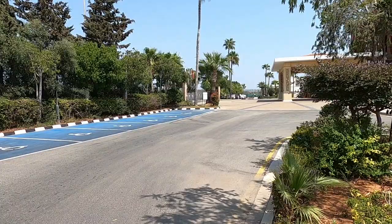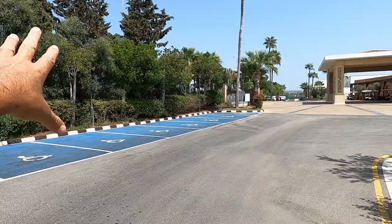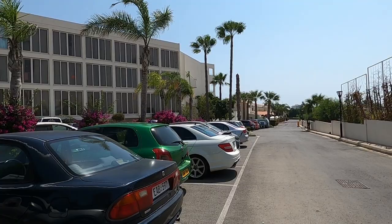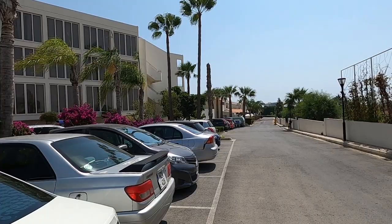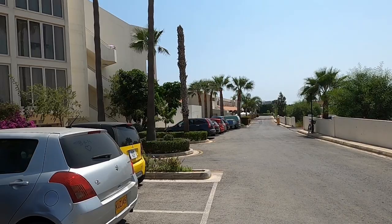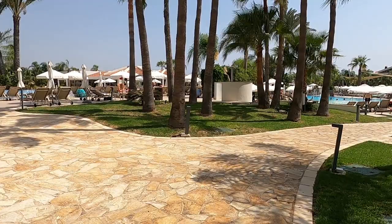Hi guys, George from Cyprus Insight, and today we're at the beautiful Olympic Lagoon Resort. Here's the front, and the entrance is right near the highway, which is quite unusual — you come off the highway straight into the resort. There are loads of car parking spaces, so if you've hired a car, it's easy to get to because it's right on the highway, and there's lots of parking. Let's have a look around the resort!